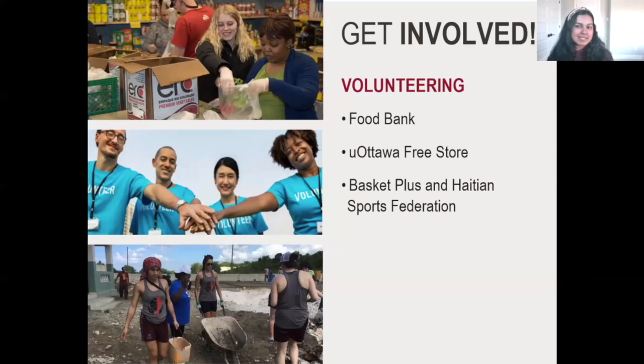It's really the experiences that will make one university different from another, and I think uOttawa does a really good job giving students the hands-on experiences required to get experience in the field. You can do that through volunteering — we have a food bank available for people who may not have the resources for groceries or nutrition. We also have the uOttawa Free Store, where students can donate items and others in need can pick them up for free.